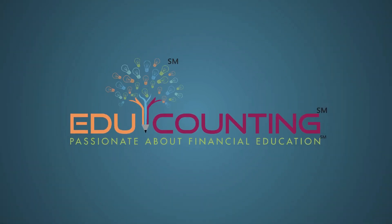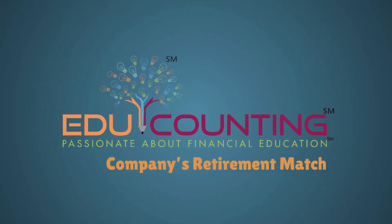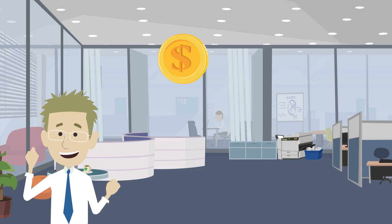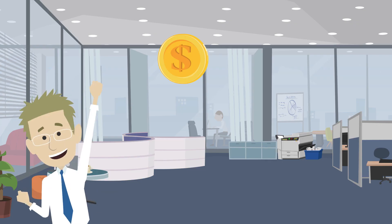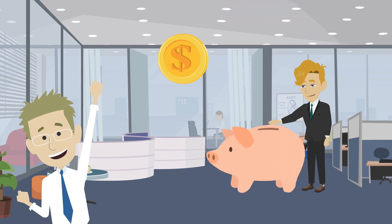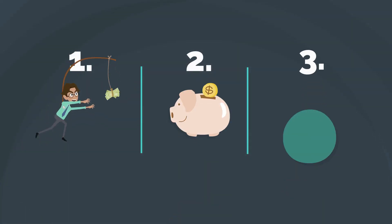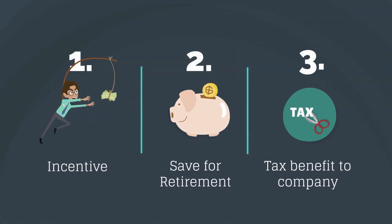Welcome to Edge Accounting, where we're passionate about financial education. Today's video is on the benefit known as the company's retirement match. Companies try to keep employees happy by offering various benefits. One of the most important for your financial future is the company match. The company match is a benefit to the employee which incentivizes you to save for retirement, and the company receives a tax benefit, so it's good for everyone.